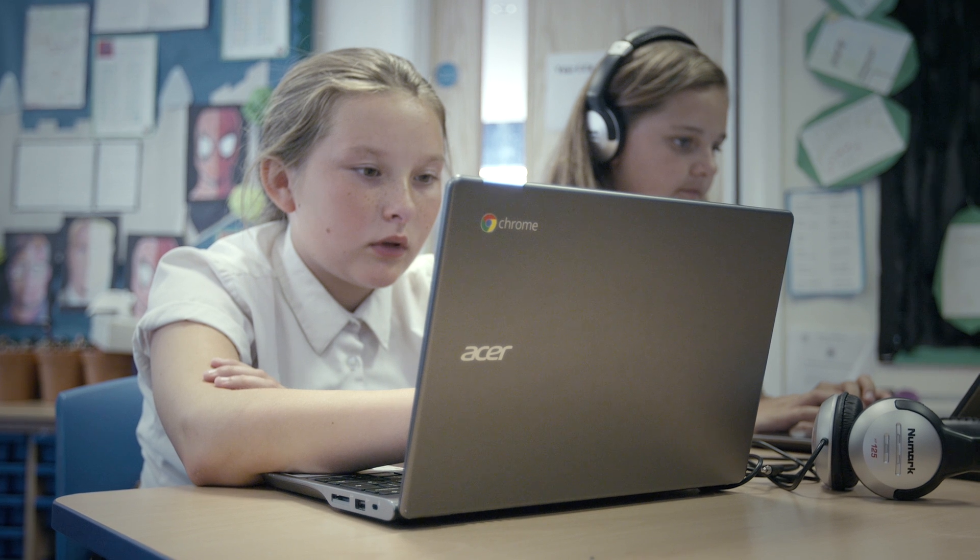We have our individual logins which we can use so we can access every single one of our programmes at school — like Google Docs — log in and carry on with our learning at home. Occasionally I'd go home and say to my mum, 'Can I go on the computer to access some programme?' because I've been so interested in what we've been doing and I just want to finish.